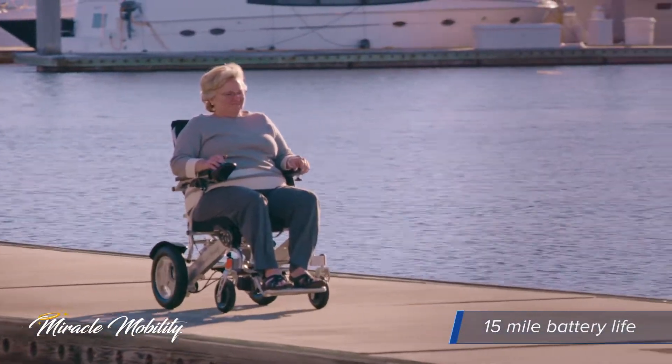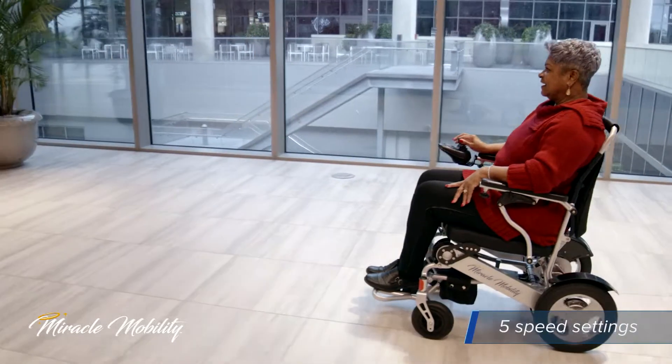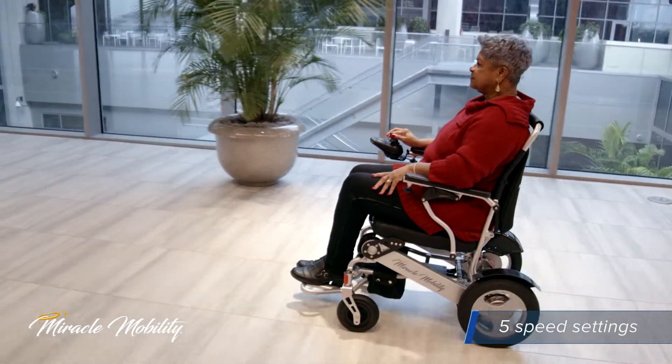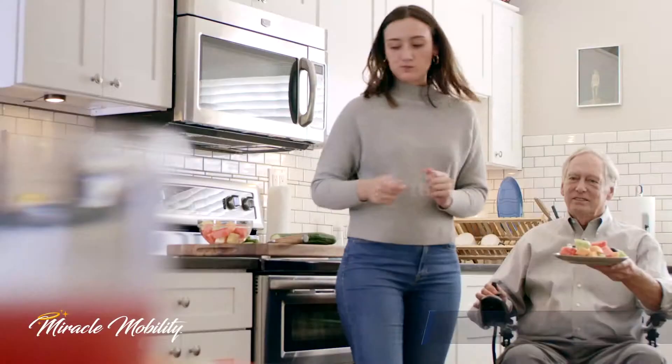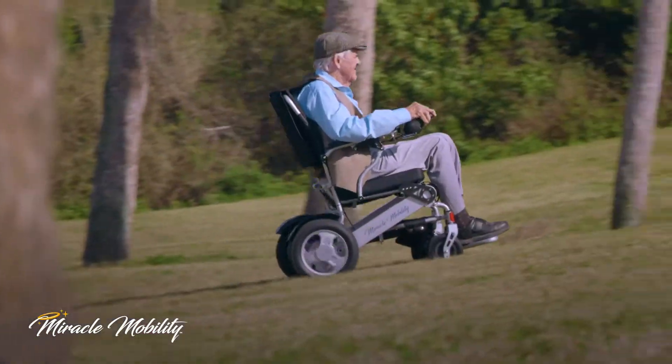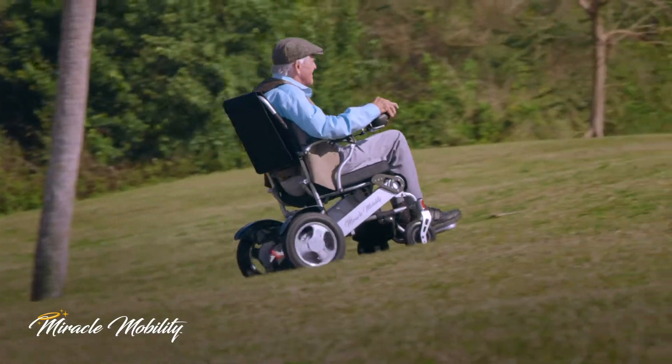Drive worry-free for up to 15 miles, and with a five-speed setting, this product gives you the control needed to safely drive at a pace that is comfortable for you, whether navigating through tight spaces such as the kitchen and dining room, or large areas such as parks and trails.